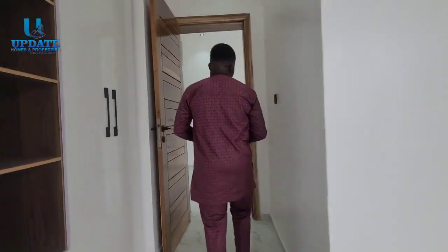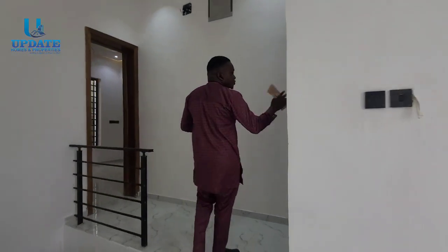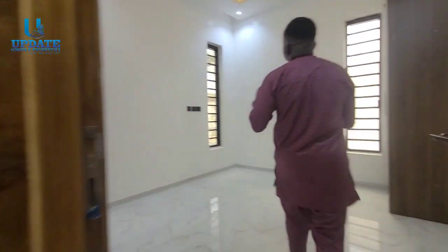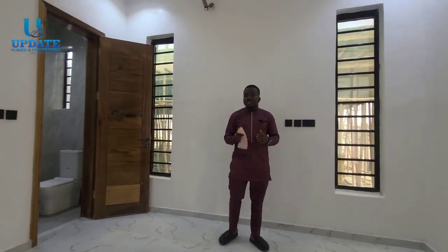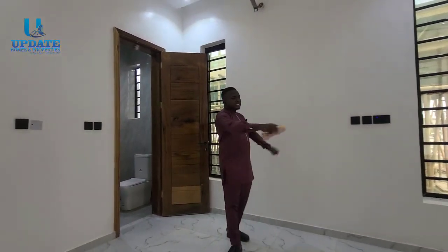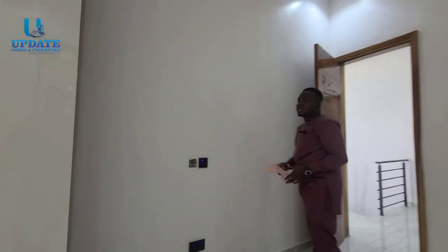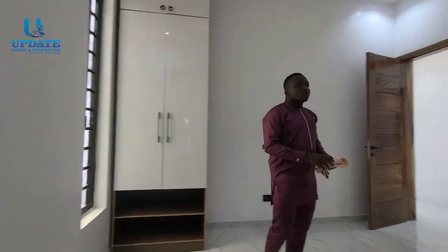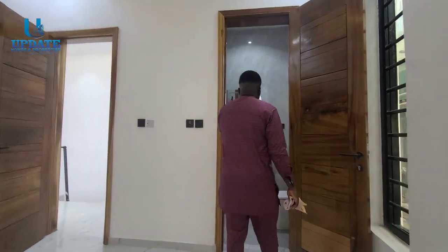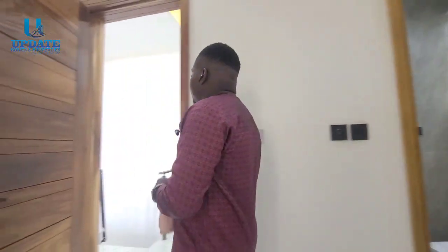We have the master bedroom over there, and two other bedrooms right here — both quite spacious. Compared to other units I've seen where rooms are very small, these are spacious enough. You can put a four-by-six bed, a smart LED TV, and you'll find wardrobes as well. Each room has its own basin, WC, and shower cubicle.